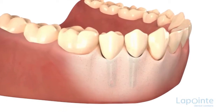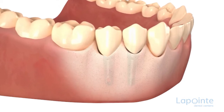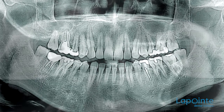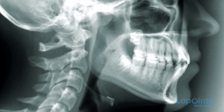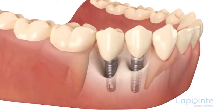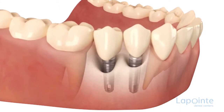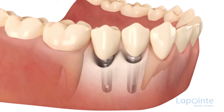The implant is one of the best solutions when it comes to replacing one or more missing teeth. Several examinations are required to confirm whether this option is possible and how the surgeon will proceed. Several anatomical factors can delay or prevent the installation of the implant. In order to fix an implant in a safe way and ensure its stability, a minimum thickness of bone is necessary.